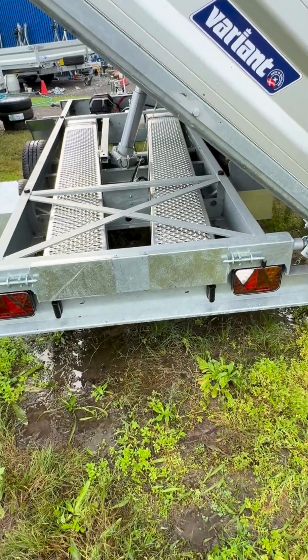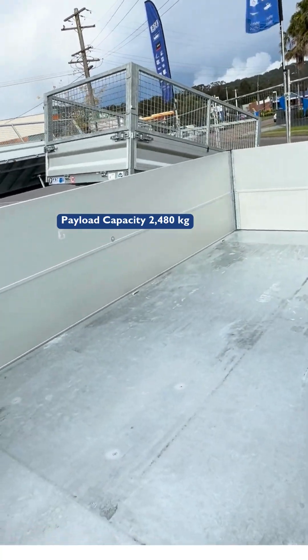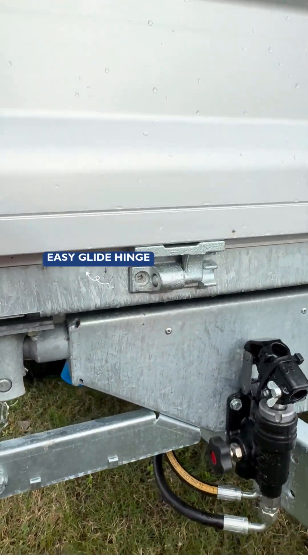Safety is a top priority. The trailer comes with white reflectors at the front, amber on the sides, and red at the rear, plus a bright white safety reversal light.